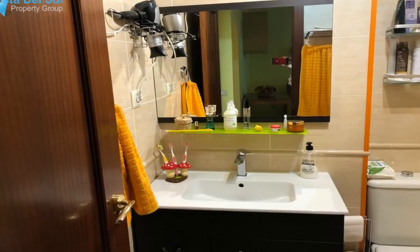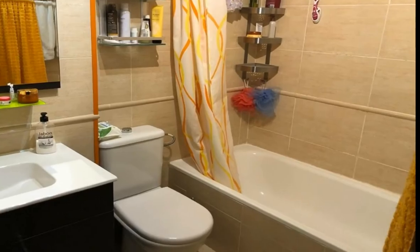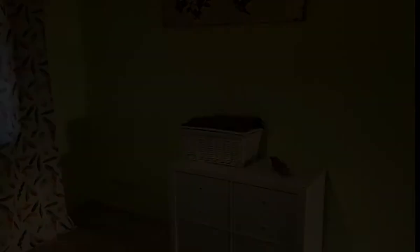Climate control: air conditioning. Features: covered terrace, fitted wardrobes, private terrace, ensuite bathroom, disabled access, marble flooring, double glazing.